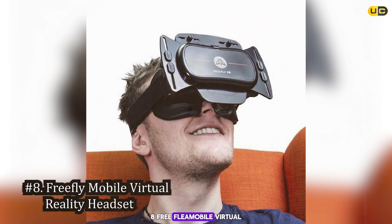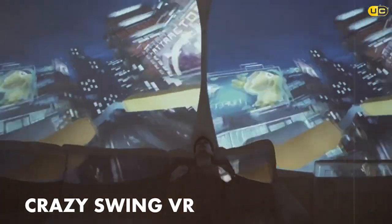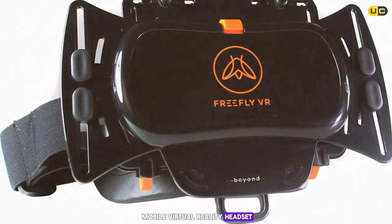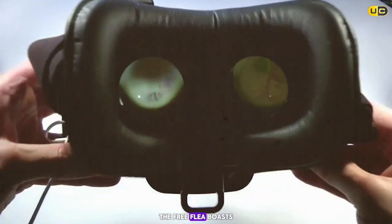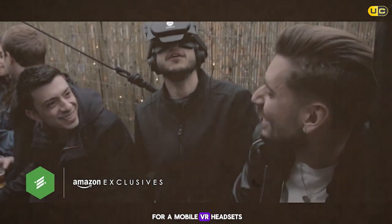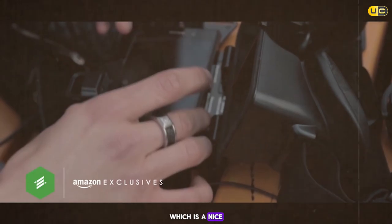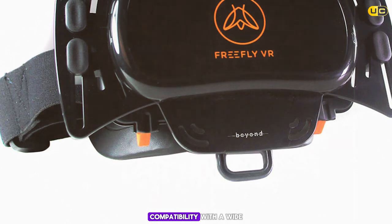Number 8 on our list is the Free Flea Mobile Virtual Reality Headset — a great option for iPhone users who want a more traditional mobile VR experience. The Free Flea boasts a wide field of view up to 120 degrees, which is impressive for a mobile VR headset. The device is lightweight and comfortable, with a soft face cushion for extended use. It comes with a wireless Bluetooth controller for interactive games and navigating VR environments.